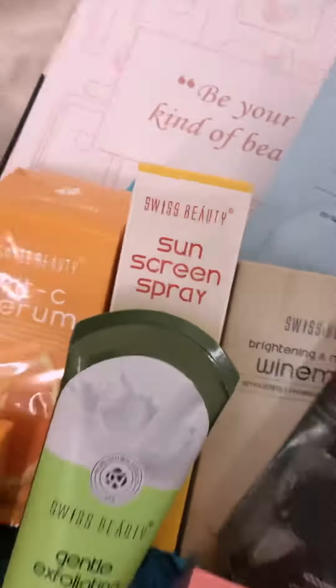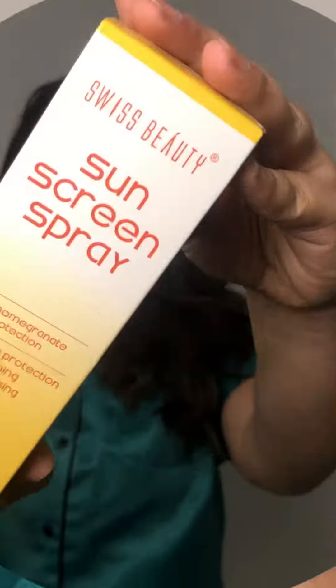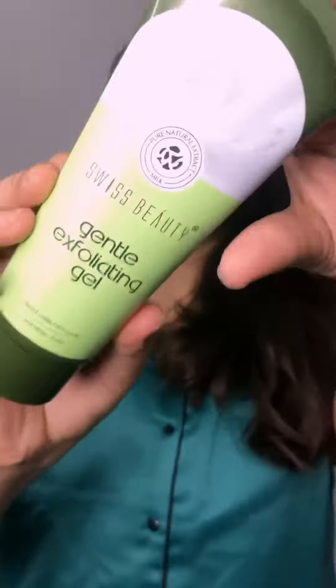From skin brightening to collagen boosting, this range consists of clay mask, face mask, cleanser, serums, exfoliating gel, peel-off mask, toner, and has something for everyone.